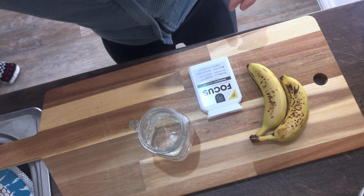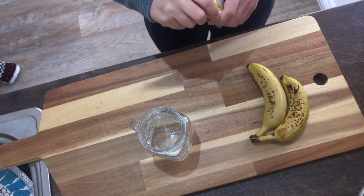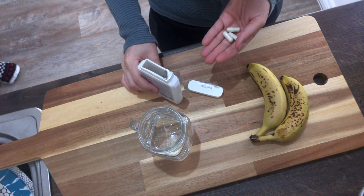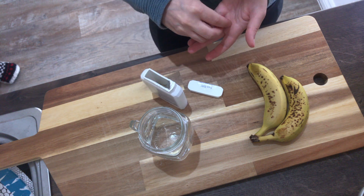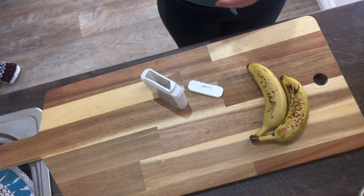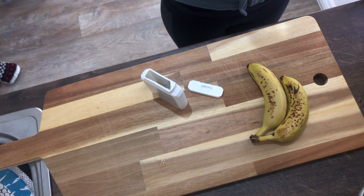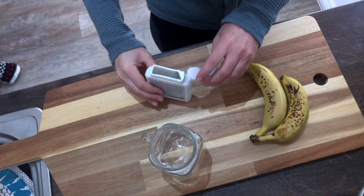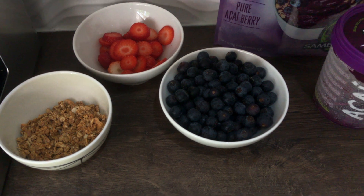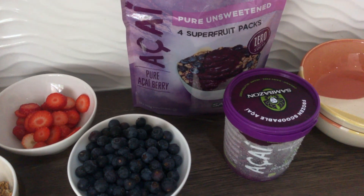Today is another study day, so as usual I start with a glass of water and my focused brain supplement to help me concentrate throughout the day. I felt like starting my day with an acai.